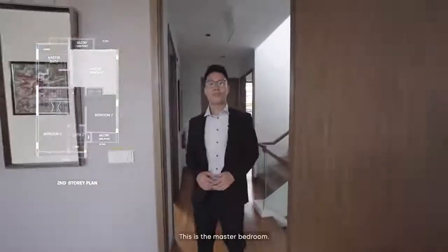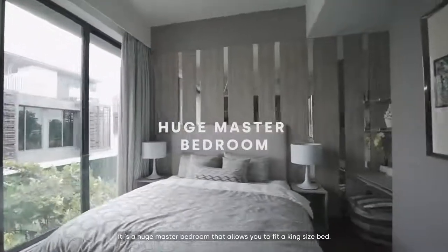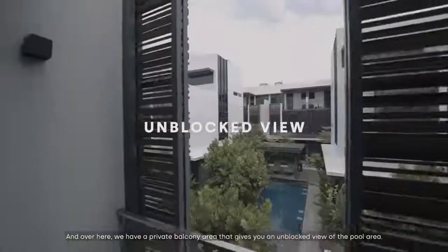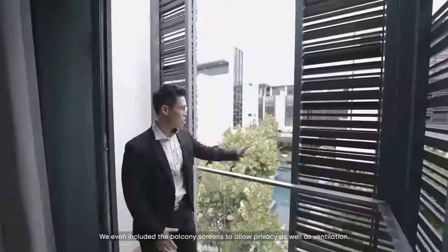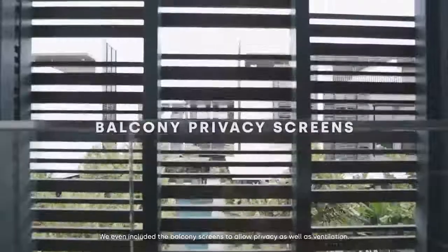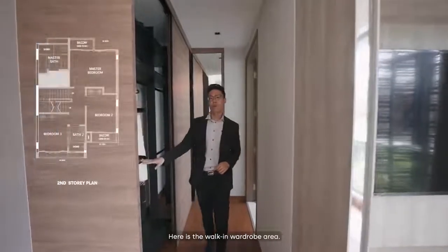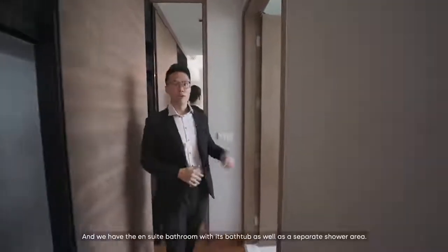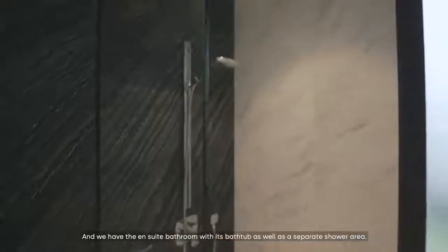Here we are at level 2. This is the master bedroom — a huge room that allows you to fit a king-size bed. Over here, we have a private balcony area that gives you an unblocked view to the pool area. We even included balcony screens for privacy as well as ventilation. Here is the walk-in wardrobe, well-designed and fitted with a lot of shelves for your clothes. And we have the ensuite bathroom with a bathtub as well as a separate shower area.